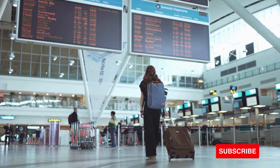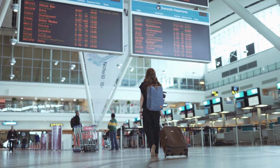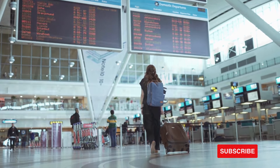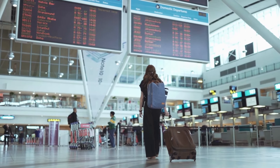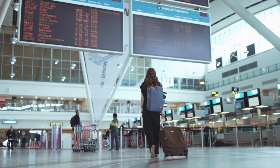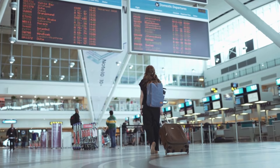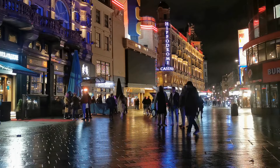Starting with student visas, the rules have been amended to prevent most international students from being accompanied by dependents, unless certain conditions are met. This change could impact your ILR journey if you're studying in the UK. For Skilled Worker Visa holders, the minimum salary required has risen significantly in 2024. This could affect your eligibility for ILR, so it's important to plan accordingly.